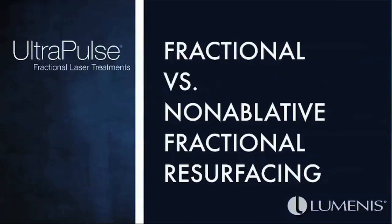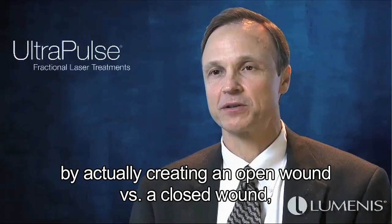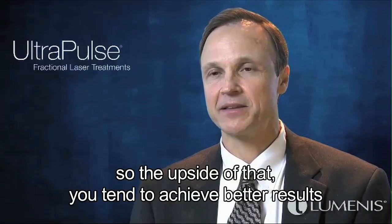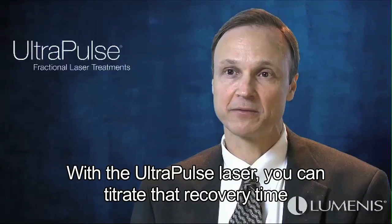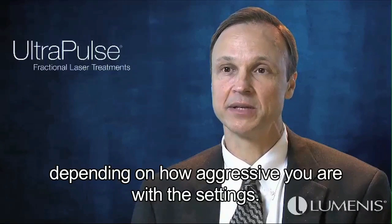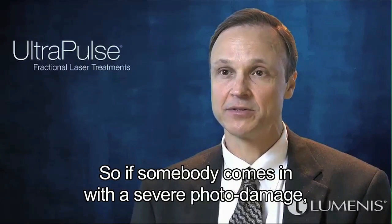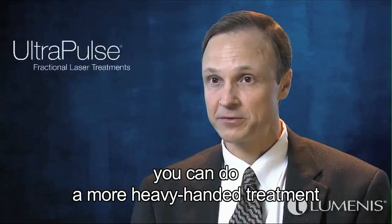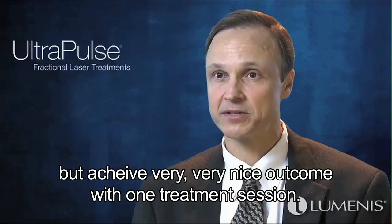I can also use the Deep FX scanner. Ablative fractional lasers differ from non-ablative fractional lasers by actually creating an open wound versus a closed wound, so you tend to achieve better results with fewer treatment sessions. The downside is some recovery time, but with the UltraPulse you can titrate that recovery time from two days up to ten days. For somebody with severe photo damage, a more aggressive treatment may require ten or twelve days to recover but achieves a very nice outcome with one session.